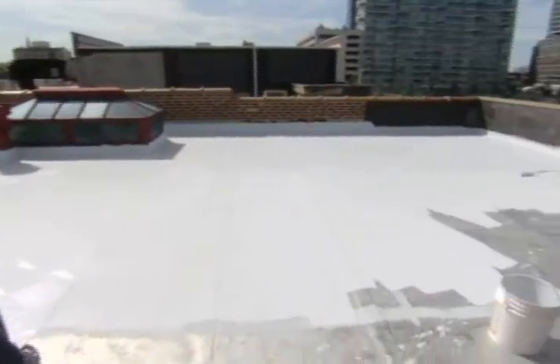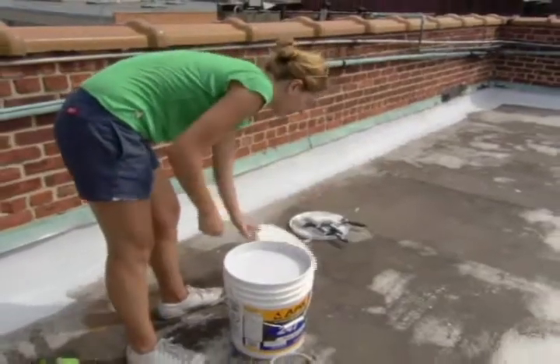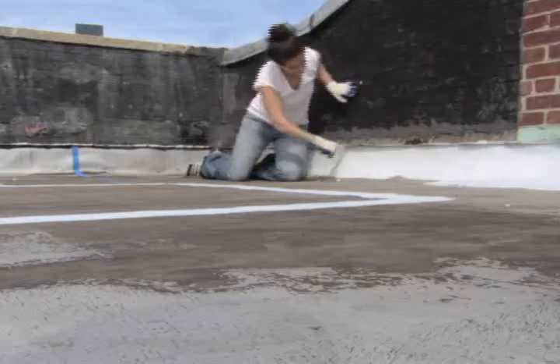Flat roofs, like the one that we're on, there are specific types of coatings that you're supposed to put on. Make sure you get the right paint and the right tools to start out with, because it's really frustrating if you get up here and start and then realize you don't have a brush for the edges or tape.